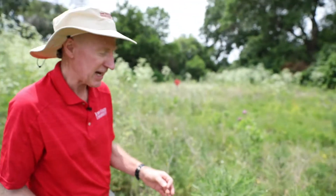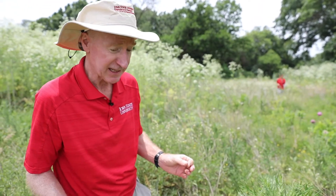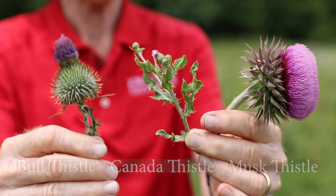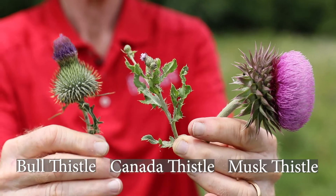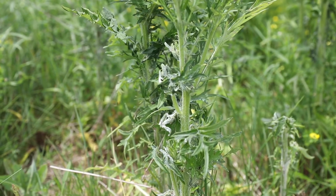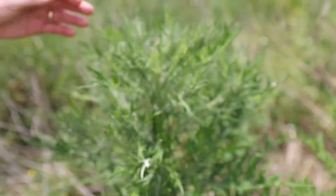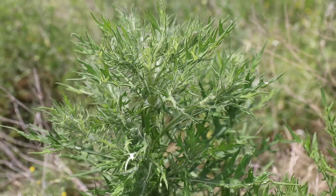We also have tall thistle, which is another native species. Tall thistle you normally find more along the edges of tree lines. Now, another way to differentiate field thistle from musk, bull, and Canada thistle is the time of flowering. Middle of June, the musk thistle, bull thistle, and Canada thistle are all in flower. Whereas a field thistle, its flower heads are starting to form, but they haven't emerged yet. So the native thistles flower typically two to eight weeks later than the invasive species.